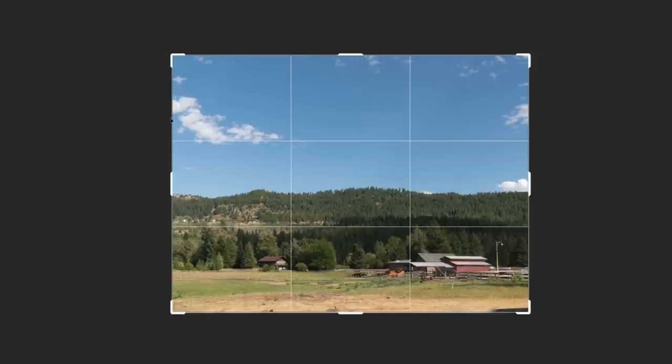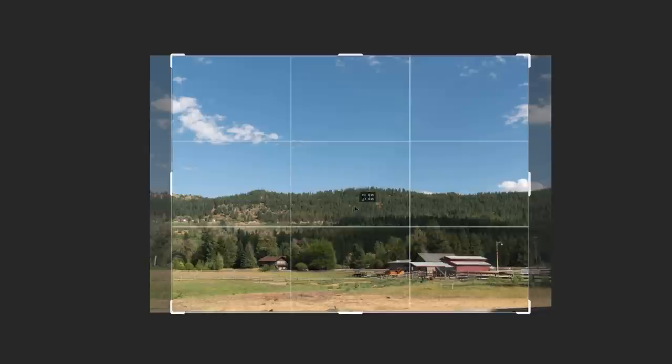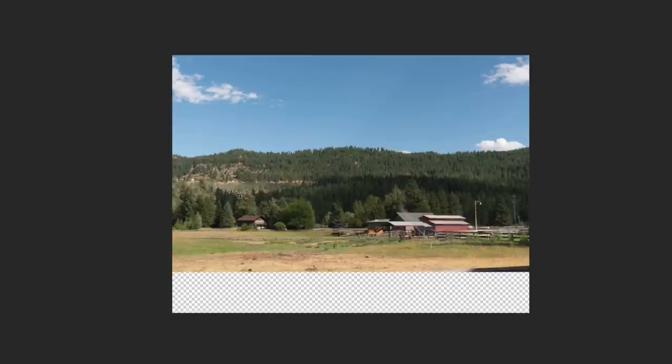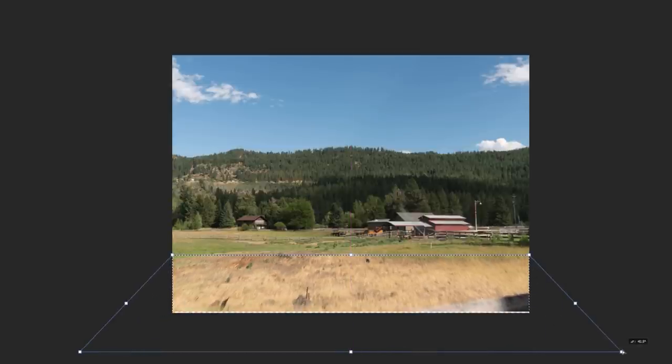If I crop this using a rule-of-thirds grid, I'd need to maybe crop it down so the focal point sits on one of the grid points, or move the whole scene down a little — something like this, and expand the foreground. It's just a quick Photoshop trick, but I'd need to do something like that to make it into a painting. When I'm doing the actual painting, I didn't Photoshop the photo — but in my mind, I'm recomposing the image.